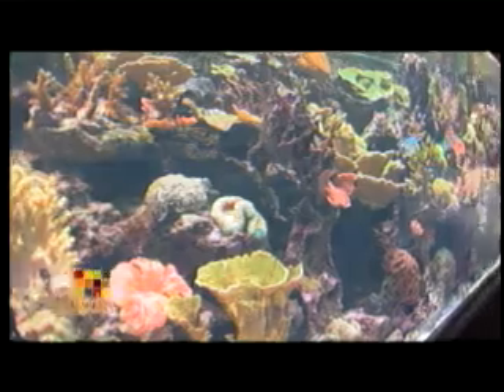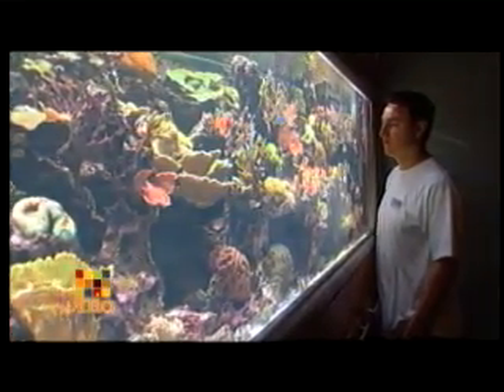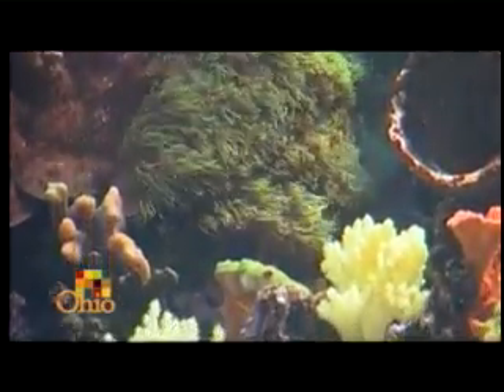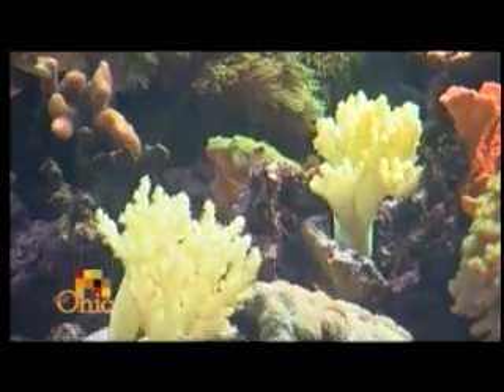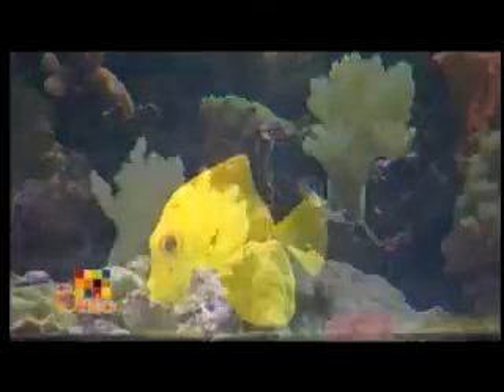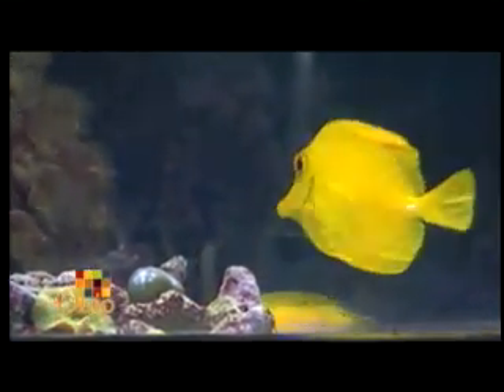Todd wasn't really exposed to fish tanks until college, where he met his wife who now helps with the farm. They started with a little 10-gallon freshwater tank, and then he saw a reef tank for the first time. Once he saw it, it was like an addiction — you get involved, you start watching things grow, you want to learn more and more. They ended up getting a reef tank and it just tumbled from there.